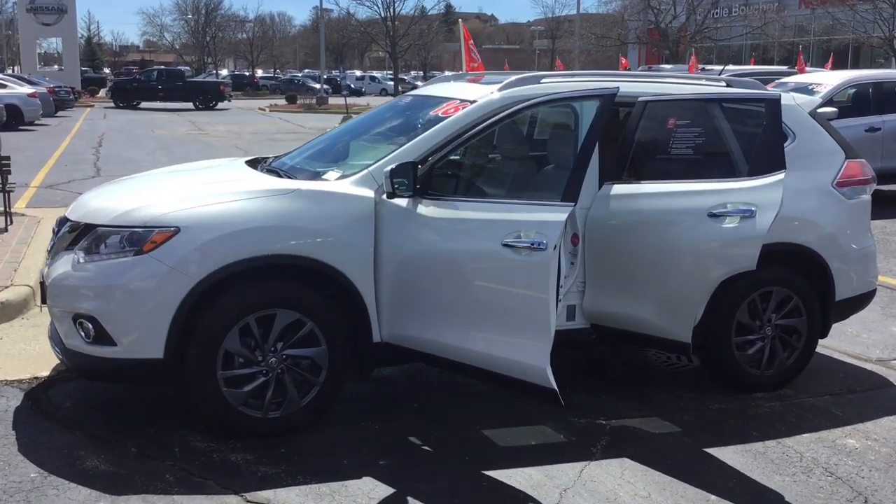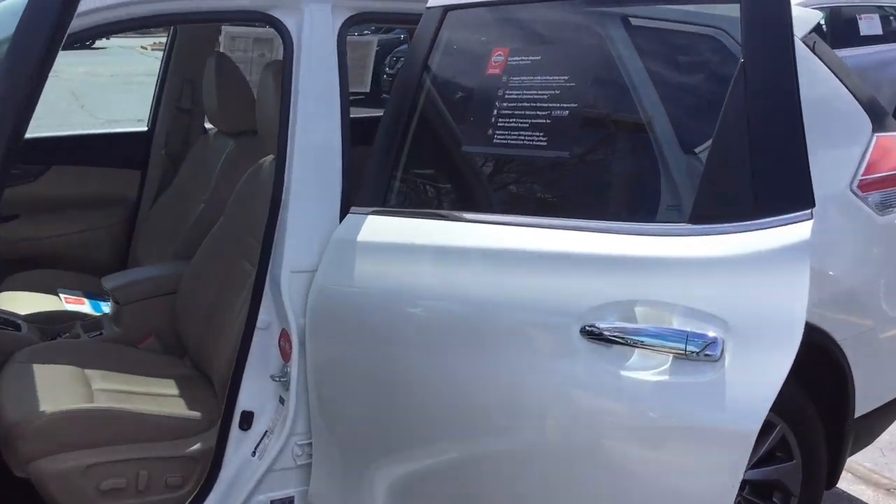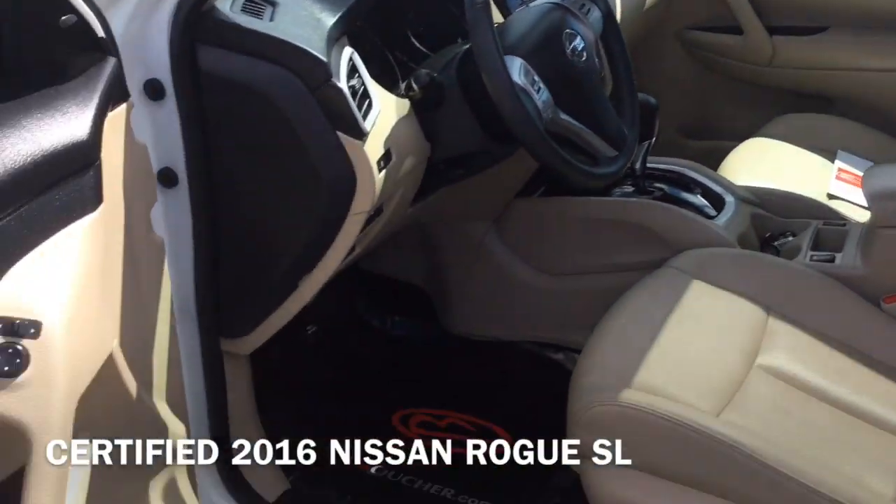Hi, I'm Taylor from Gordie Boucher Nissan of Greenfield. Today I wanted to give you a close look at this certified 2016 Nissan Rogue SL.